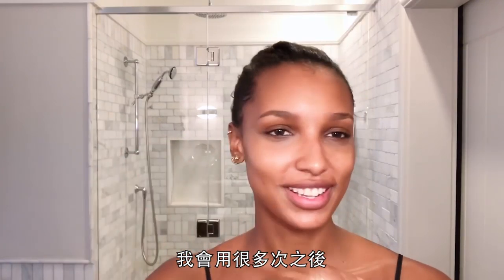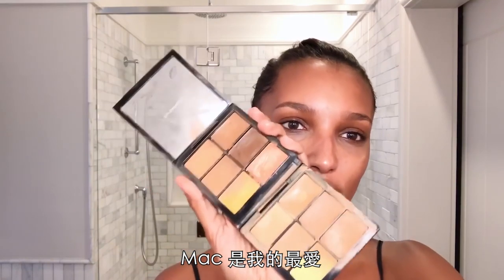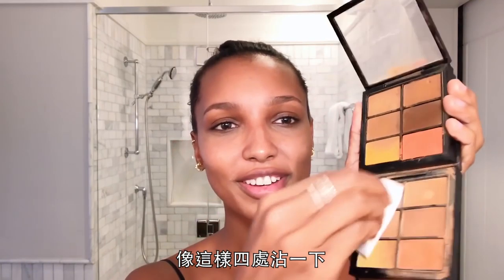I go through them so much and I just like to throw them out. These palettes by MAC are my absolute favorite because for girls with darker skin like me, it has literally everything you need. I mix everything and kind of go around everywhere.